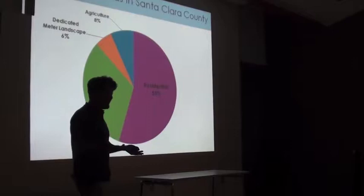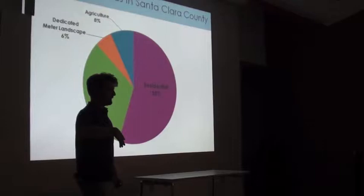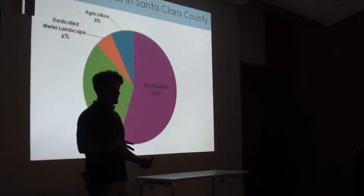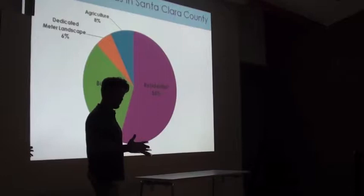Today, toilets only use 1.28 gallons or less. With clothes washers, older machines built in the late 90s may use 35 to 50 gallons per cycle, and some of those are probably still out there. In comparison, new high-efficiency front-loading Energy Star clothes washers only use about 12 to 18 gallons per cycle.